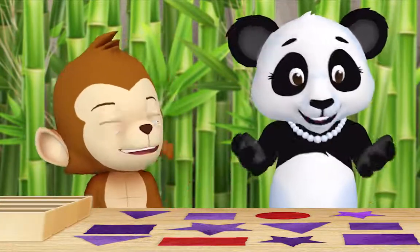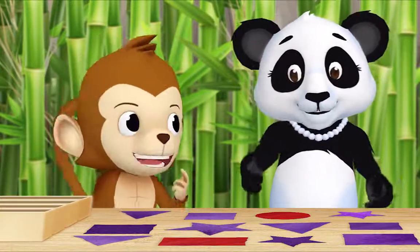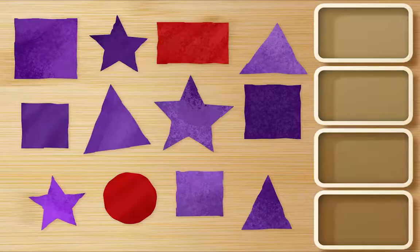I cut out all of these colored shapes, and now I'm sorting them. Can I help? I would love it if you helped. Thank you, Monkey. First, find all the purple triangles and put them in a box.